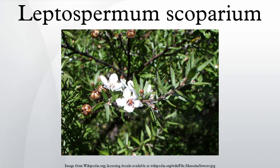Leptospermum scoparium, commonly called Manuka, Manuka myrtle, New Zealand tea tree, Broom tea tree, or just tea tree, is a species of flowering plant in the myrtle family Myrtaceae, native to Southeast Australia and New Zealand.